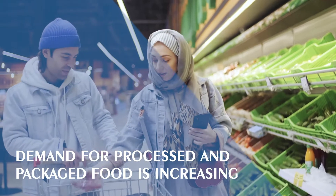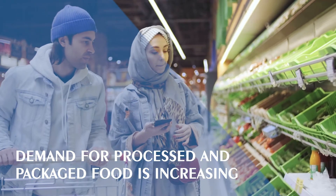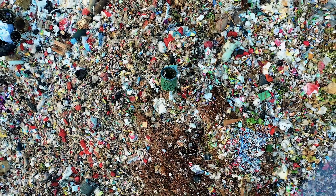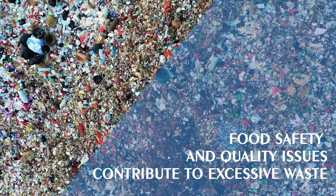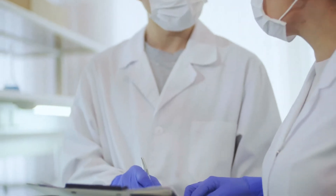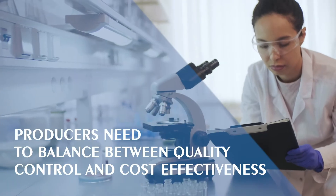Modern lifestyle is fast-paced. Demand for food that is ready to eat or ready to cook is increasing in urban environments. However, making fresh and natural foods available in big cities is logistically complex and expensive. Perishable foods must be properly packaged, as safety and quality issues lead to serious health risks.